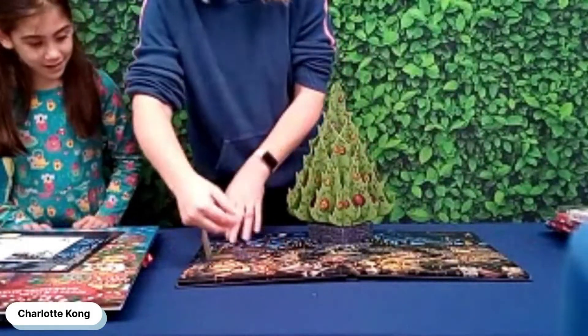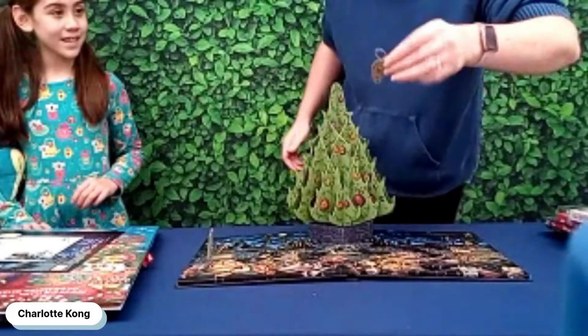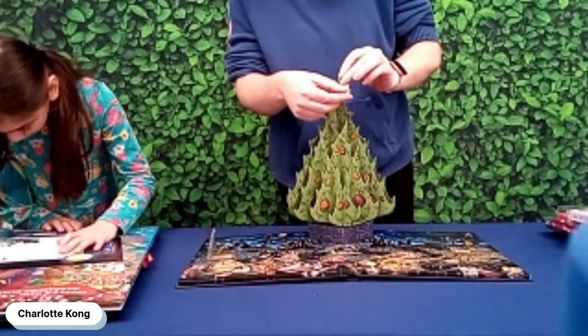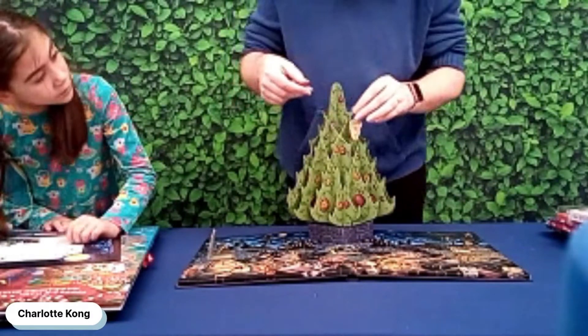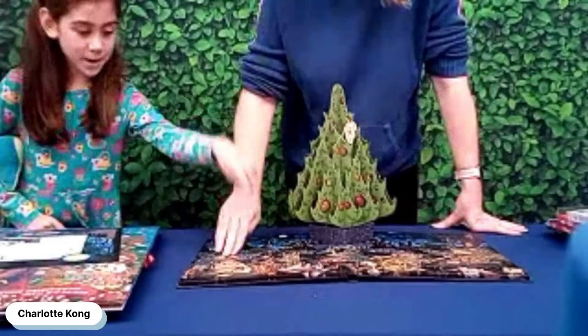Let's have a try. Here we go — our first one. That's not the same one though, is it? Anyway, there it goes up the tree. Let's try number two.